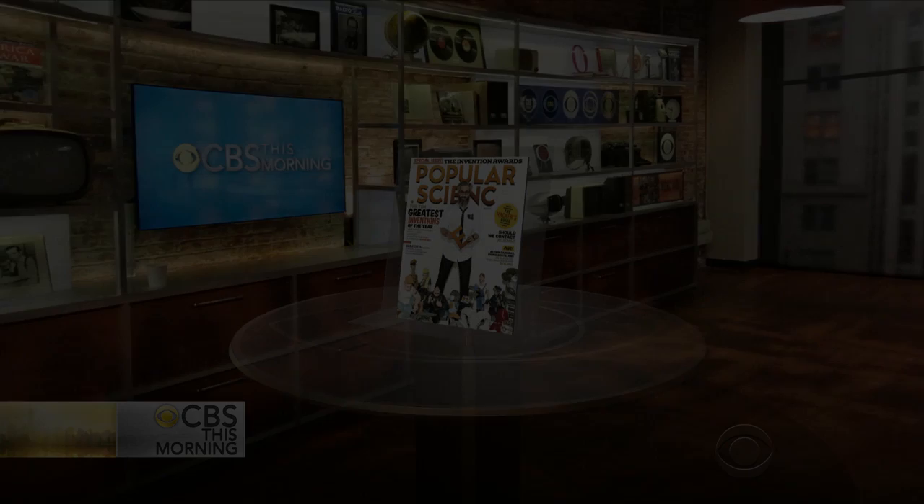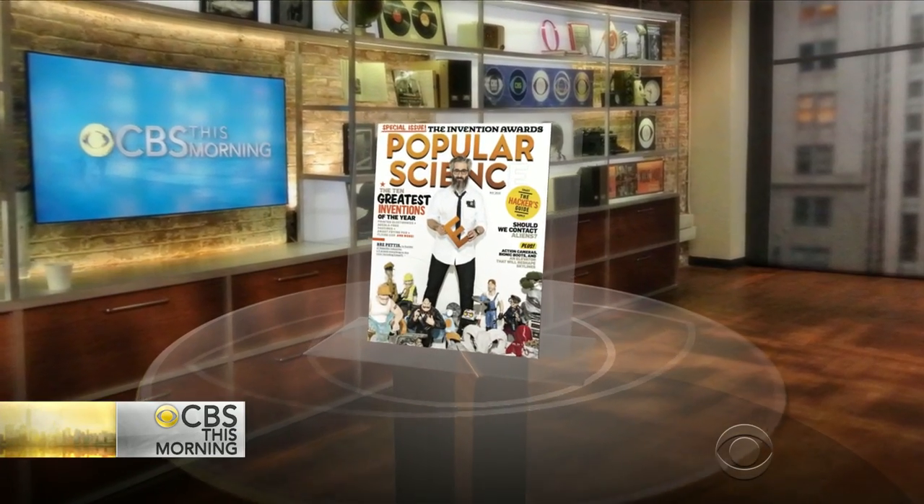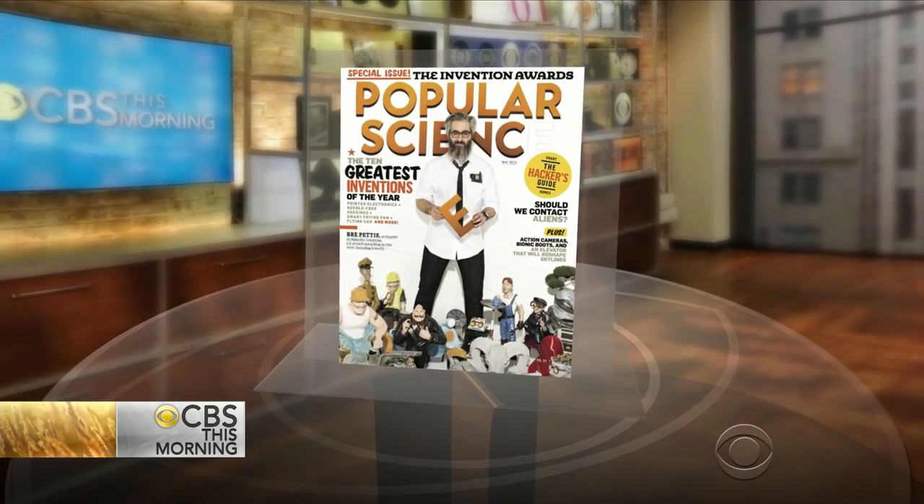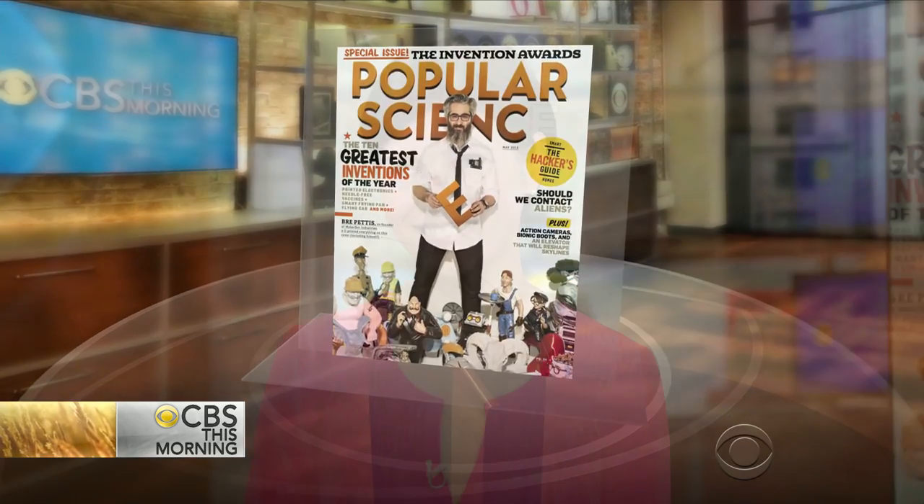Popular Science Magazine is out with its ninth annual list of the greatest inventions of the year. The winners could soon be as close as your kitchen and a patch on your arm. Jennifer Bogo is the Executive Editor of Popular Science.